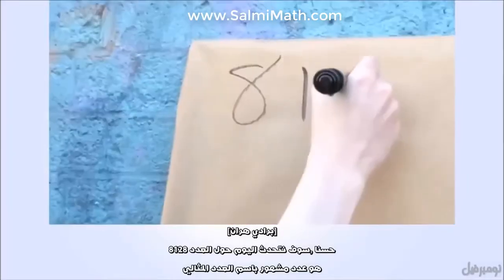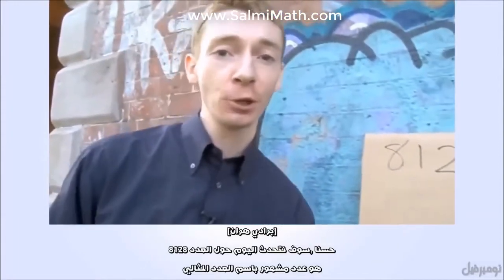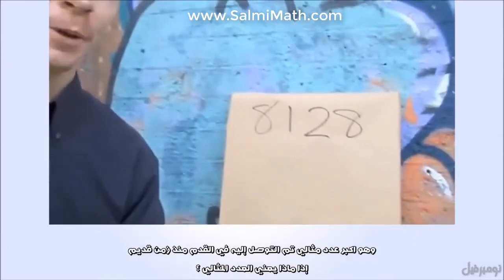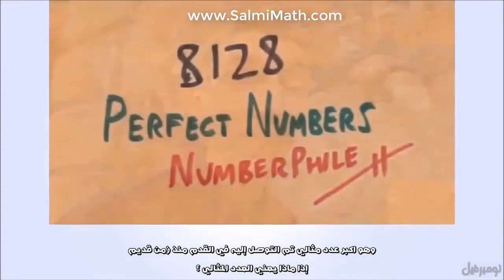We're going to talk about the number 8,128. It's a famous type of number called a perfect number. This was the largest perfect number known in antiquity, or for a very long time. But what is a perfect number?